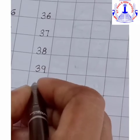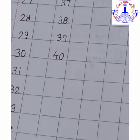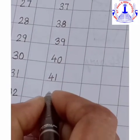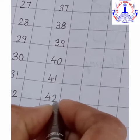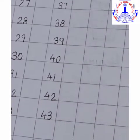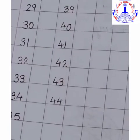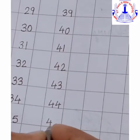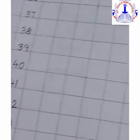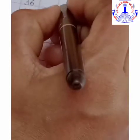Next comes 40, 41, 42, 43, 44, 45. After 45, you have to leave one block and write 46.